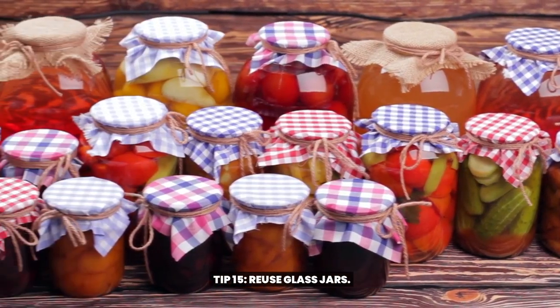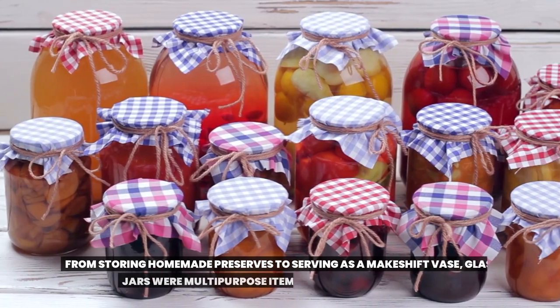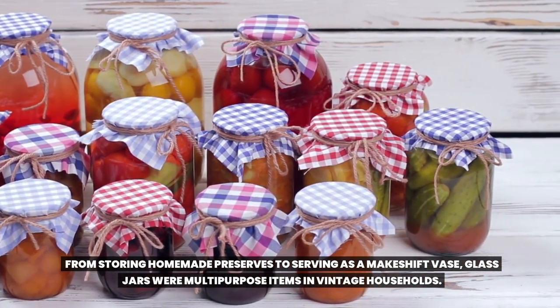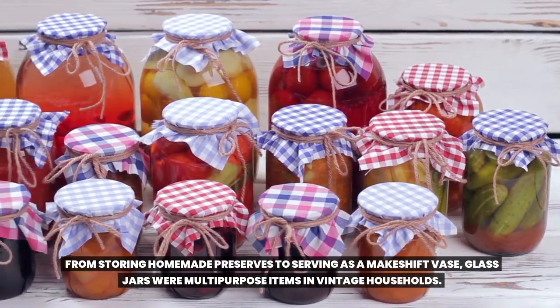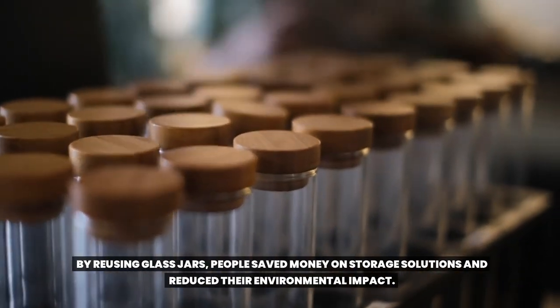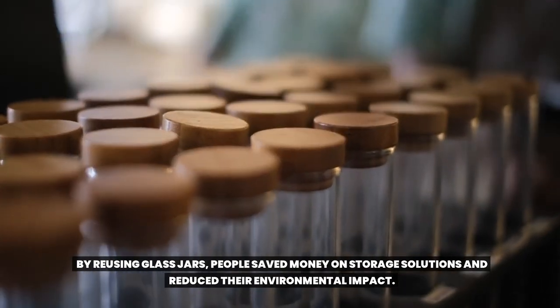Tip 15: Reuse Glass Jars. From storing homemade preserves to serving as a makeshift vase, glass jars were multi-purpose items in vintage households. By reusing glass jars, people saved money on storage solutions and reduced their environmental impact.